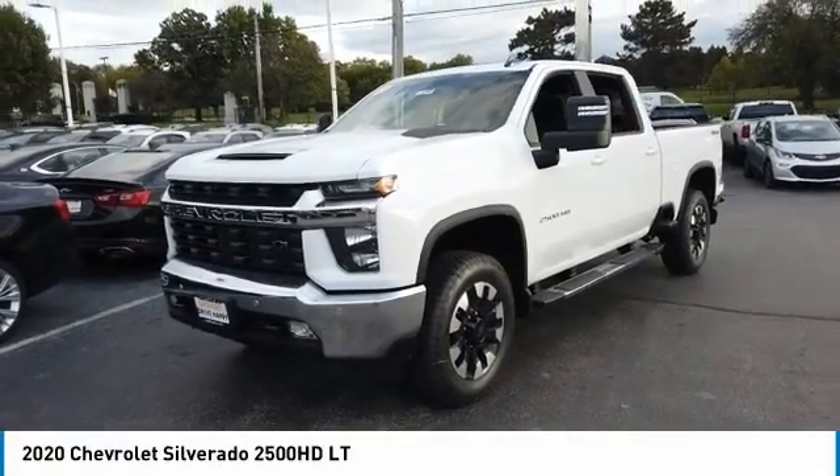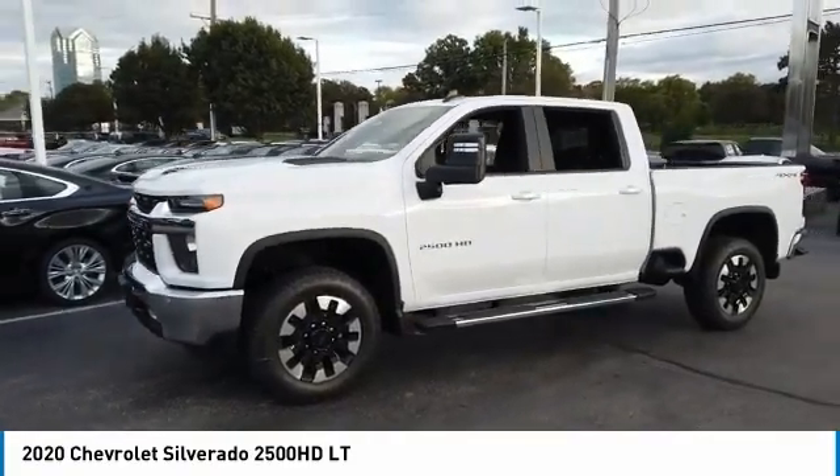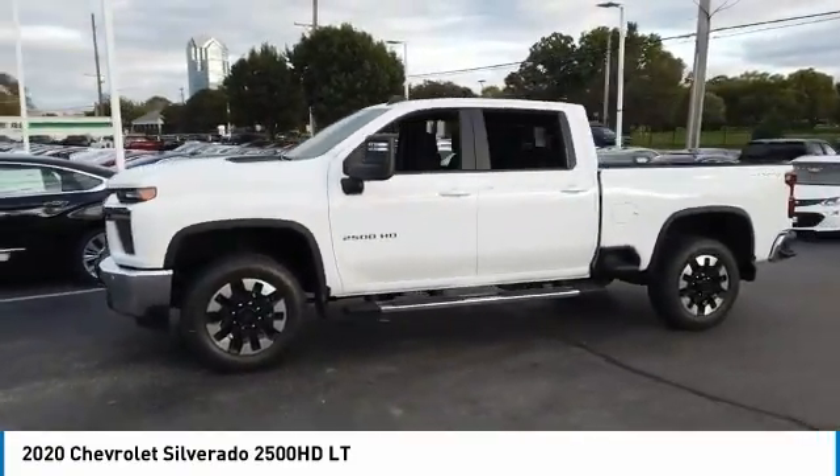Make a great choice today with the 2020 Silverado 2500 HD. This pickup truck pulls unlike any other.